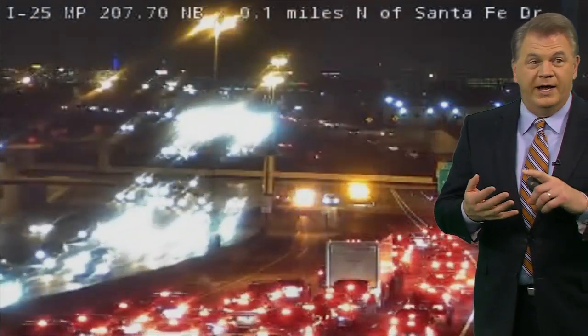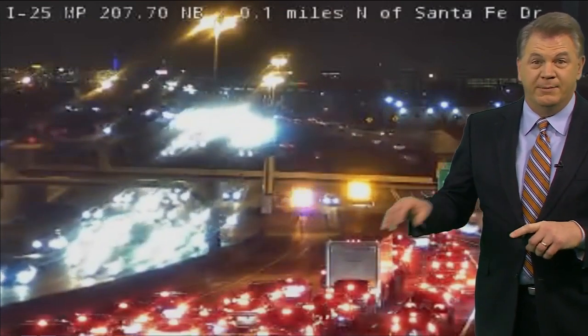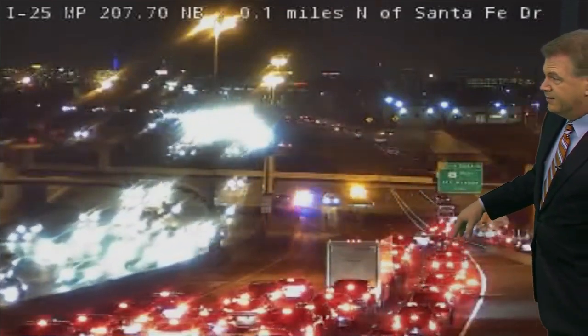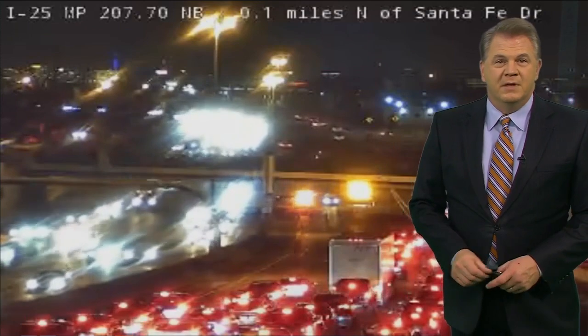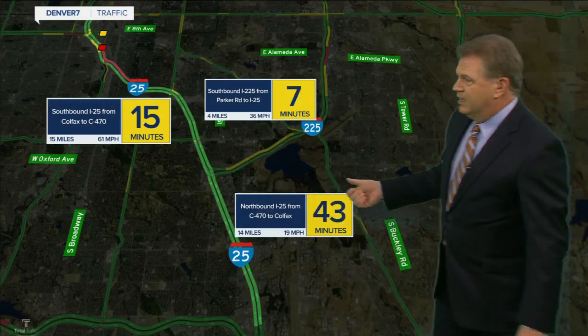Start thinking about other ways to get into downtown: University, Broadway, Logan Street, Santa Fe. But don't get on northbound I-25 — stay on Santa Fe into Alameda and beyond. Those are going to be better alternate routes because you can see right now from the map it is a solid traffic jam.